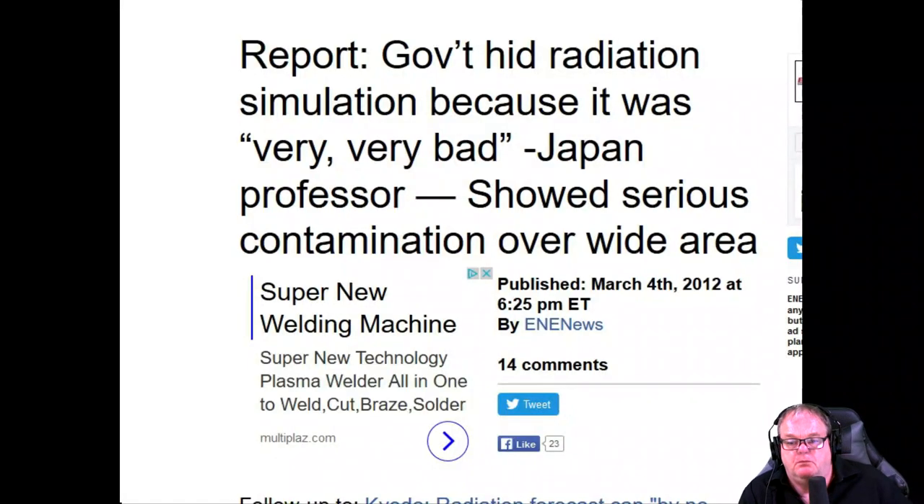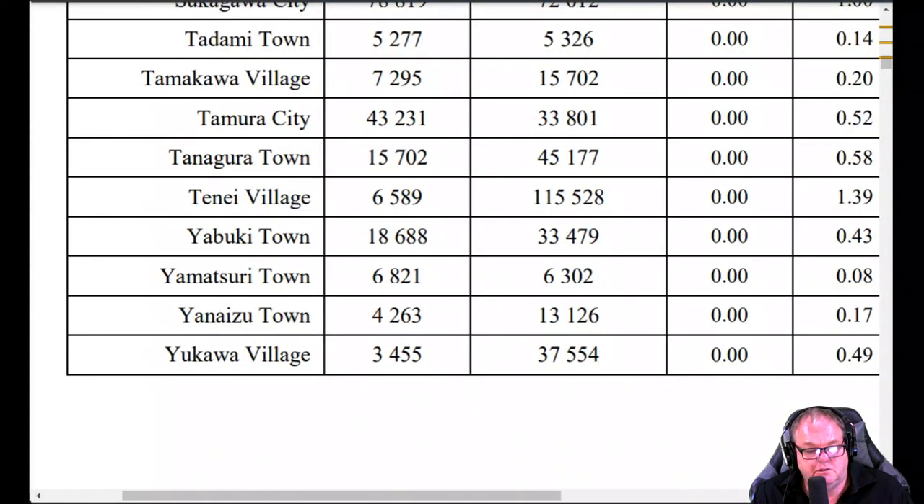This is a serious event. They're now claiming only 2.2 grams got out of the buildings. We've been doing this for about six weeks straight. The government hid the radiation simulation — it was very, very bad. A Japanese professor showed serious contamination over a very wide area.